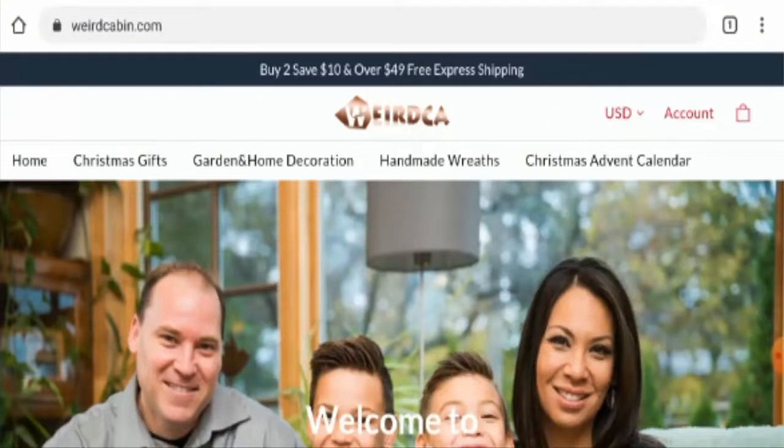Hello everyone, hope you are all doing well. So do you want to know about weirdcabin.com reviews? Here we are going to update you with this unbiased review in this video. So please stay connected with us.